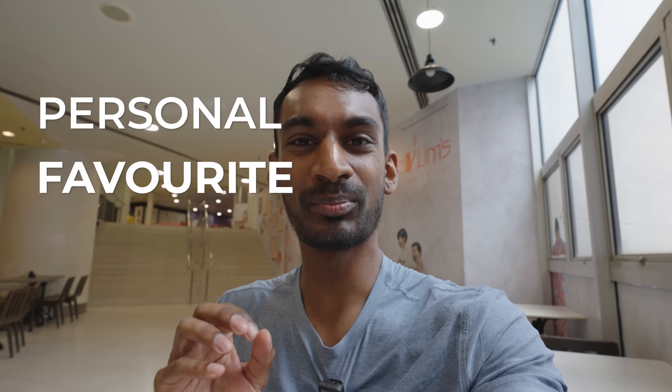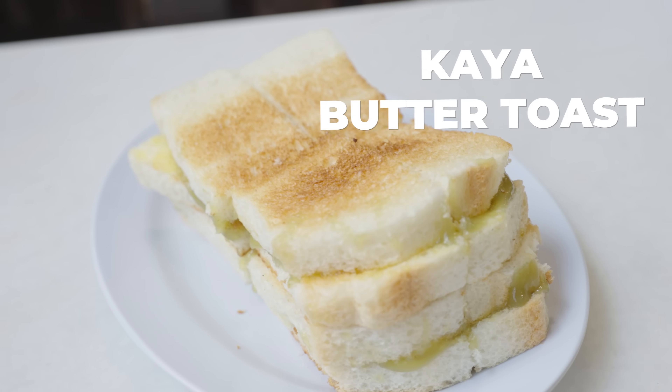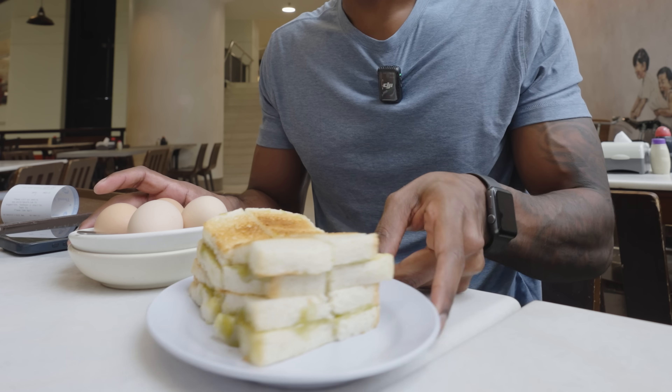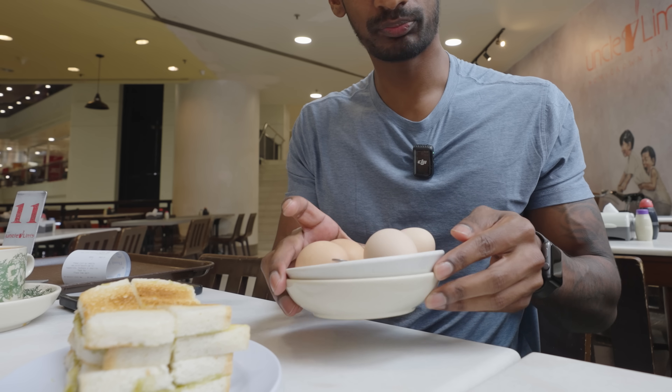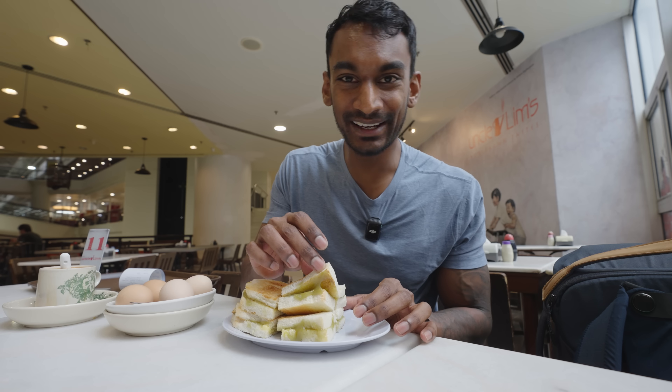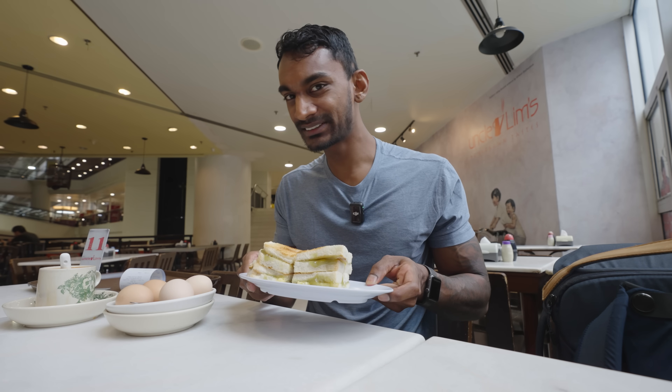What better way to start off the day than with my personal favourite breakfast of all time? Kaya butter toast and half-boiled eggs. We're here at Uncle Lim's and as far as chain restaurants go, I do think they have one of the best toast breads in Malaysia. I don't know how anyone can look at this meal and think it's unhealthy — a moderate amount of carbohydrates, plenty of protein from the eggs, lots of fat from the butter and egg yolks, but most importantly a massive amount of sugar from all the kaya. Let's see what it does to my blood sugar.